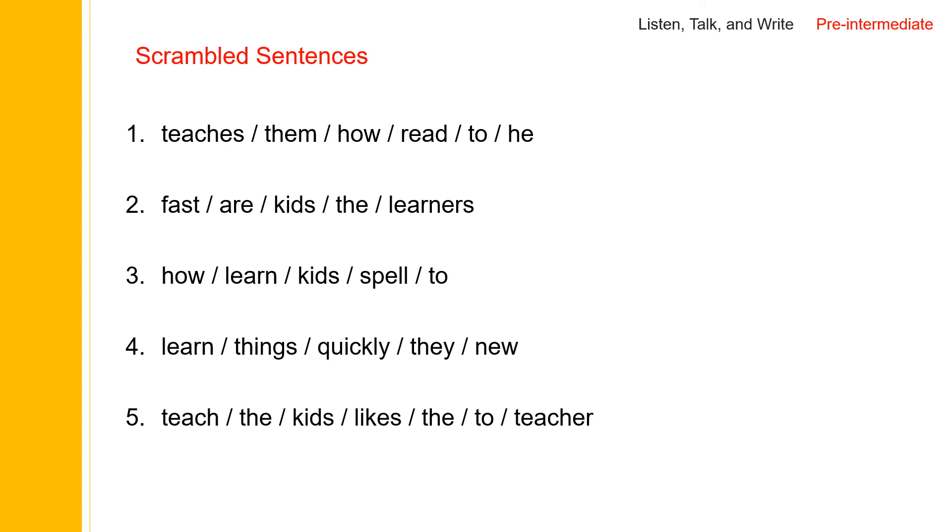Now let us do scrambled sentences. Find the subject — 'he' is the subject, and 'teaches' is the verb. He teaches them. How to read — we need an object: 'how to read'. He teaches them how to read. So 'he' is the subject, 'teaches' is the verb, 'them' is the indirect object, and 'how to read' is the direct object — it functions as a noun.